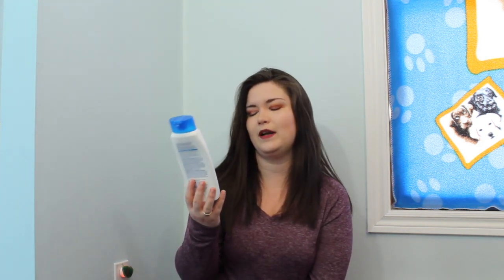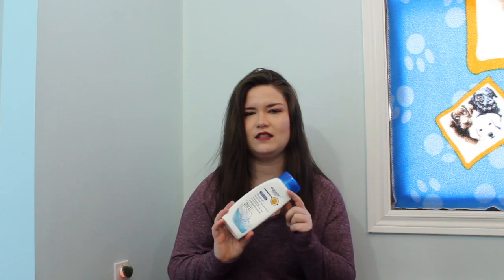I also used up this — the Equate version of Head and Shoulders Dandruff Shampoo. This is a two-in-one bottle. I don't use this regularly. Like once a week I'll put this on my scalp just because my scalp gets so dry and flaky in the wintertime. It's so much cheaper to buy the Equate brand and it works just like the Head and Shoulders brand. I'm pretty sure they're made in the same distribution house.